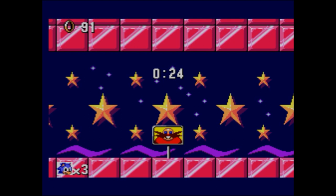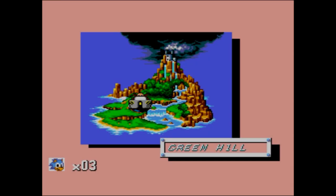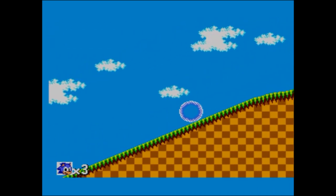This is obviously in the days when Robotnik was called Robotnik, before he was called Dr. Eggman. Bloody Eggman - just because he's shaped like an egg? You shouldn't mock how people look. Robotnik is his name - keep calling him Robotnik. It's not difficult to say.